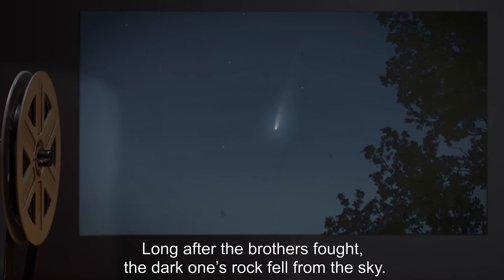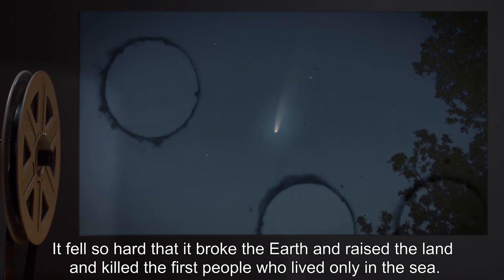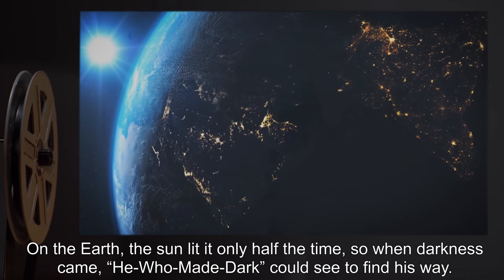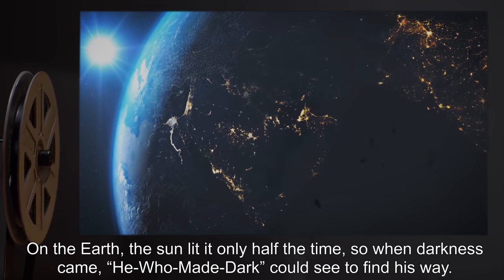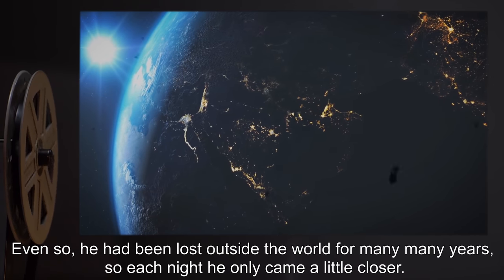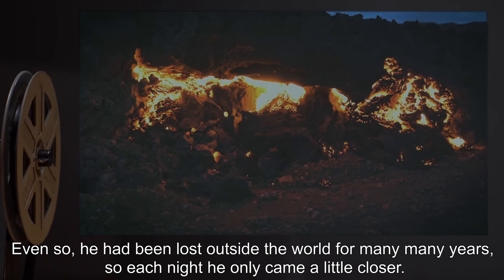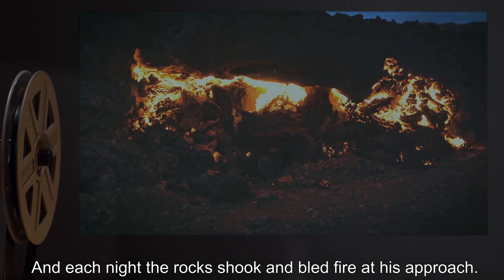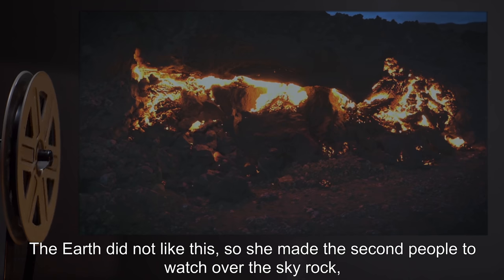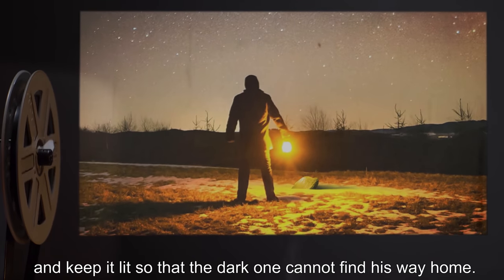It fell so hard that it broke the earth, and razed the land, and killed the first people who lived only in the sea. On the earth, the sun lit it only half the time, so when darkness came, he who made dark could see to find his way. Even so, he had been lost outside the world for many, many years, so each night he only came a little closer, and each night the rocks shook and bled fire at his approach. The earth did not like this, so she made the second people to watch over the sky rock, and keep it lit, so that the dark one cannot find his way home.